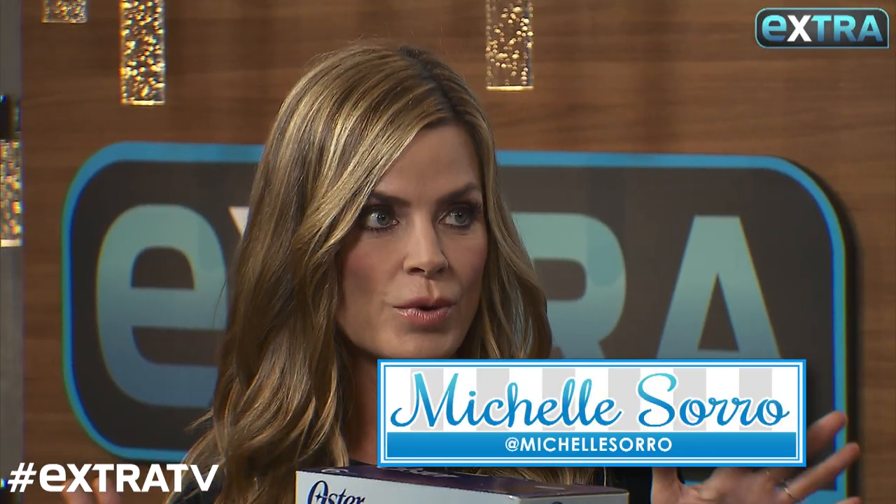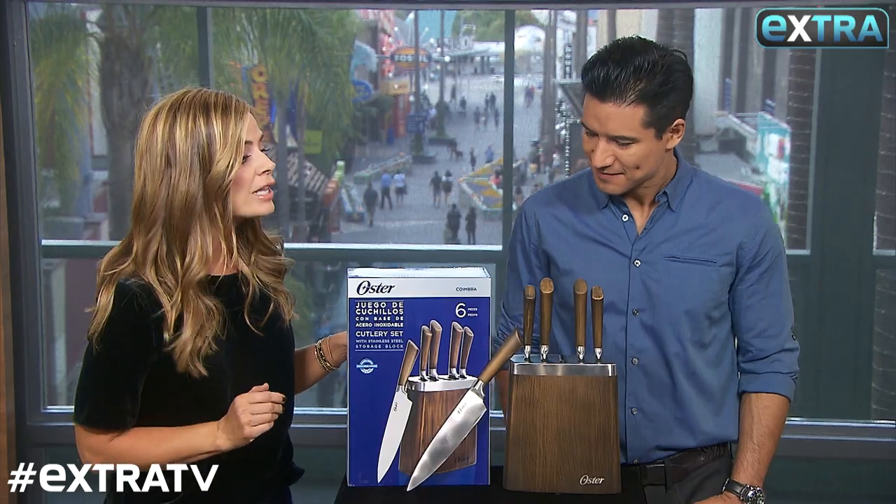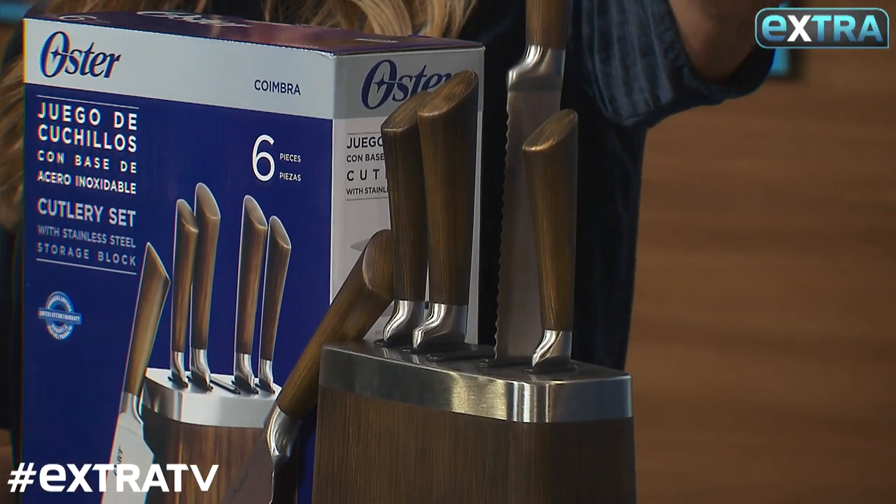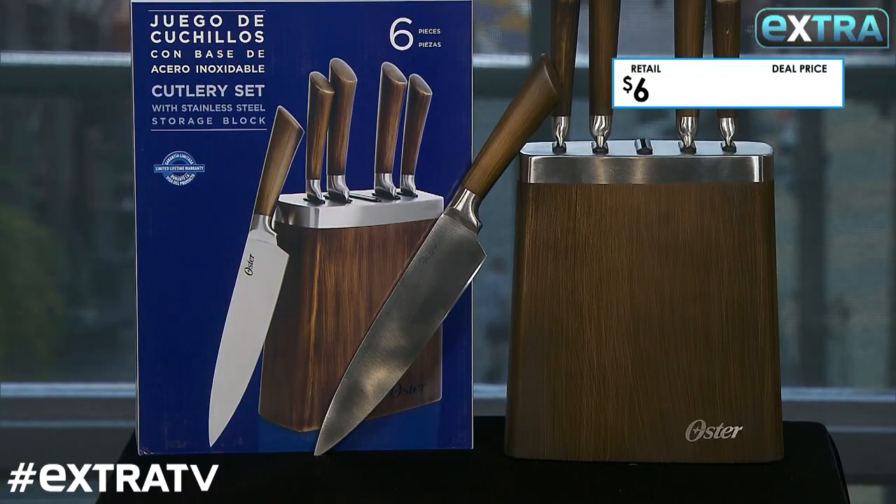Holiday food prep is everything with the right tools, and this Oster six-piece cutlery block is perfect. It has every kind of knife that you'll ever need. The blades are stainless steel, super sharp. Now, this normally goes for $60, but our deal is only $35.